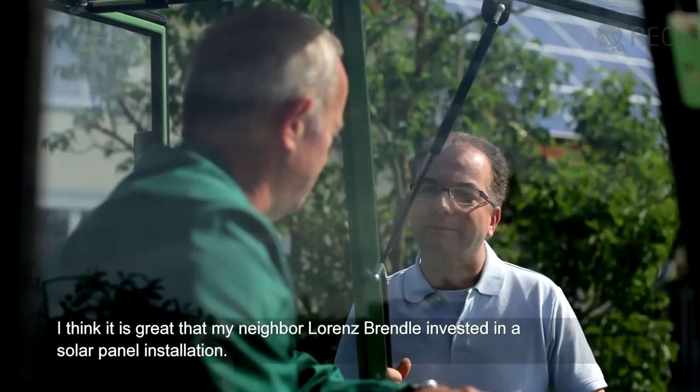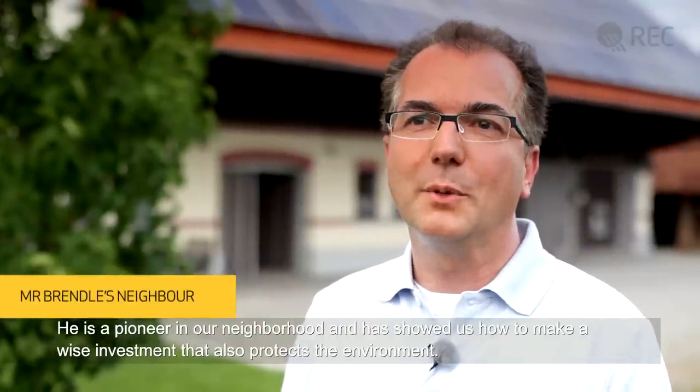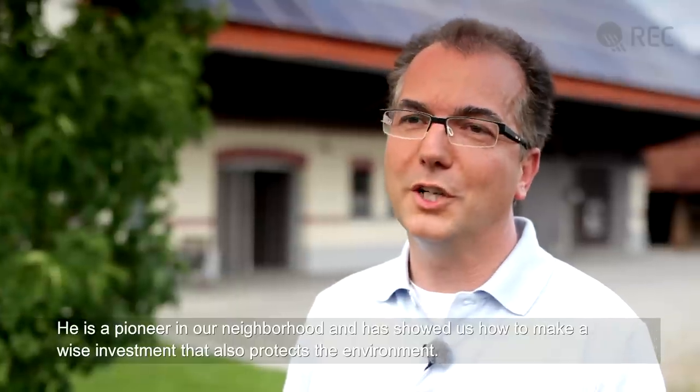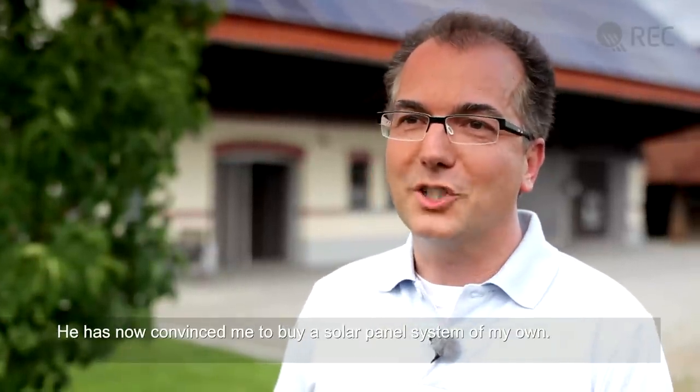I think it's great that my neighbor Lorenz has created a photovoltaic installation. It is a great example in our community and shows how we can earn money and do something for the environment at the same time. He has finally convinced me to create such a photovoltaic installation myself.